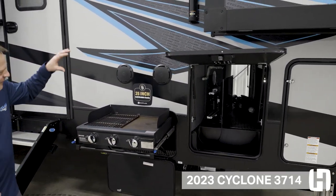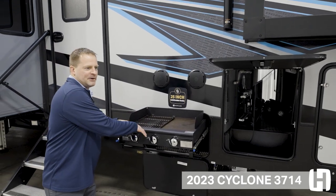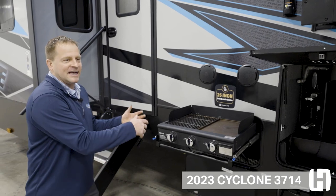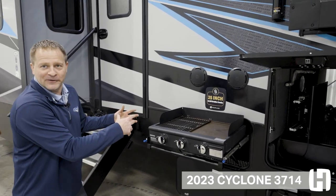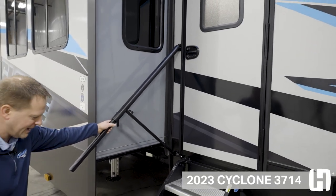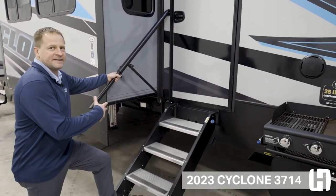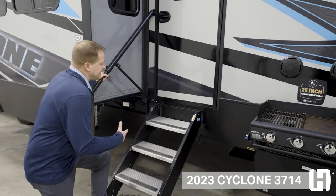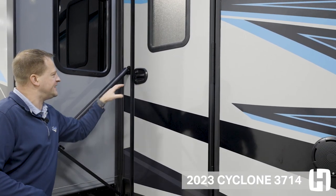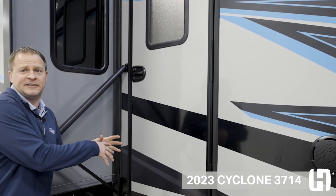Convenience is key for us. We've got a 25-inch griddle grill combo — the only one in the industry that has this — and it easily pulls out and slides in so you're ready to grill and go. Moving towards the rear of the coach, you're going to have your slide-out safety handle, which makes it convenient and easy to get inside the coach. We've also got the brand new door lock that is Bluetooth capable and a digital lock, so more safety and convenience for you and your family.